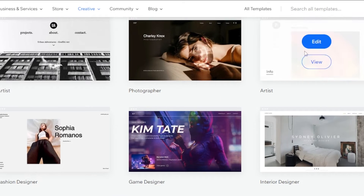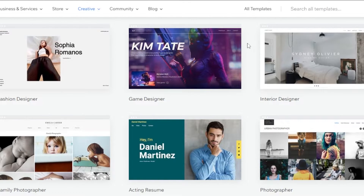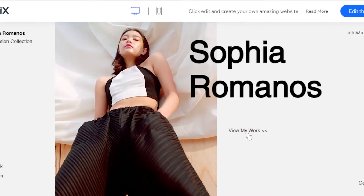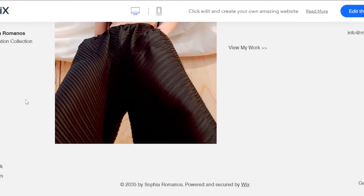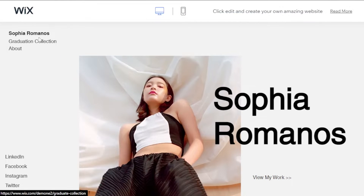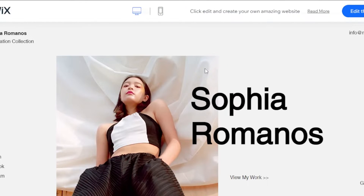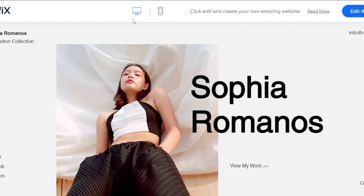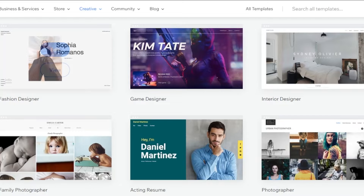We also have the artist template again, and then we have a fashion designer template. If you are a fashion designer, check out this template. We have our information at the top, an email address, and social links — a very simple website. Click View My Work to proceed. The menu has Graduation Collection and About. In the collection you can showcase your fashion designs, so this is a perfect template for fashion designers who want to create a portfolio.